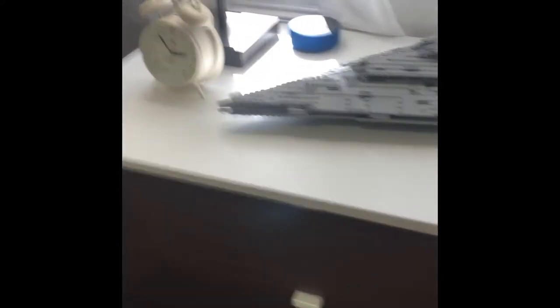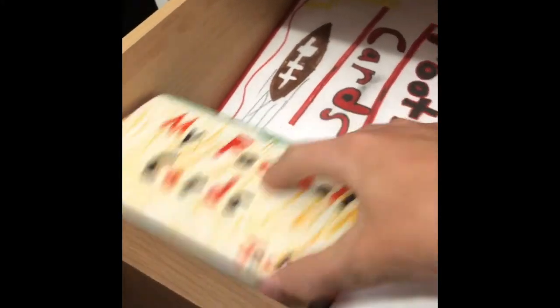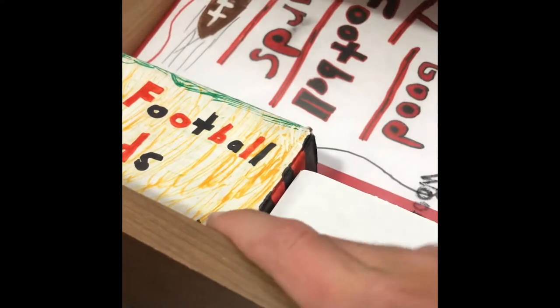Right to the left of that is my dresser. The top three drawers are full of clothes, but this bottom drawer right here is where I keep all my football cards. We got the big box, we got the binder — this is all my supplies. Then there's some other Saints cards in this box too, so that's pretty nice.